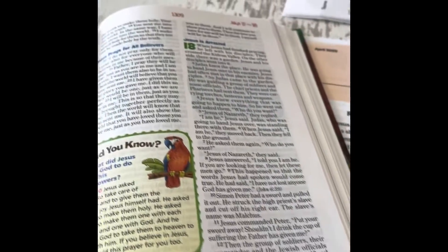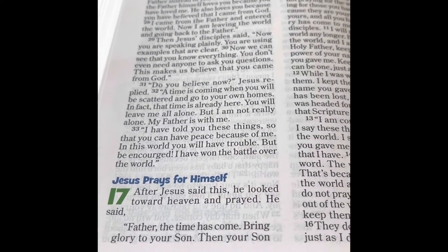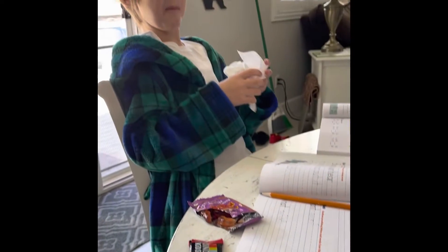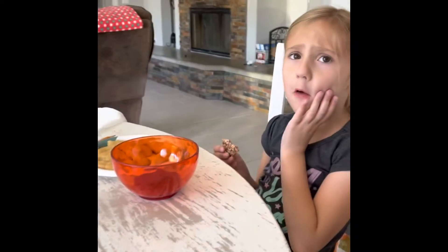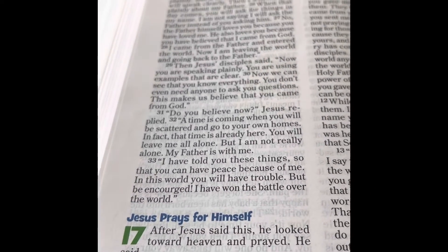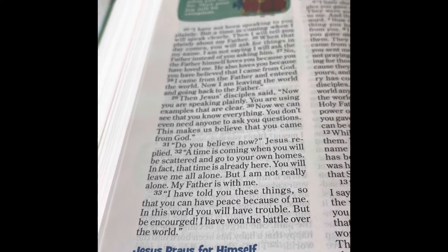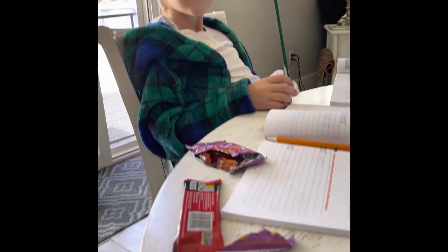So John 16:33b is our memory verse. Do you guys know what the memory verse is? Not so fast — let's let her go first and then you can do it, okay? 'In this world you have trouble being cured... I have won the battle of the world.' Good job! Your turn, Cody. 'In this world you will have trouble with being cured. I have won the battle over the world.' Good job!